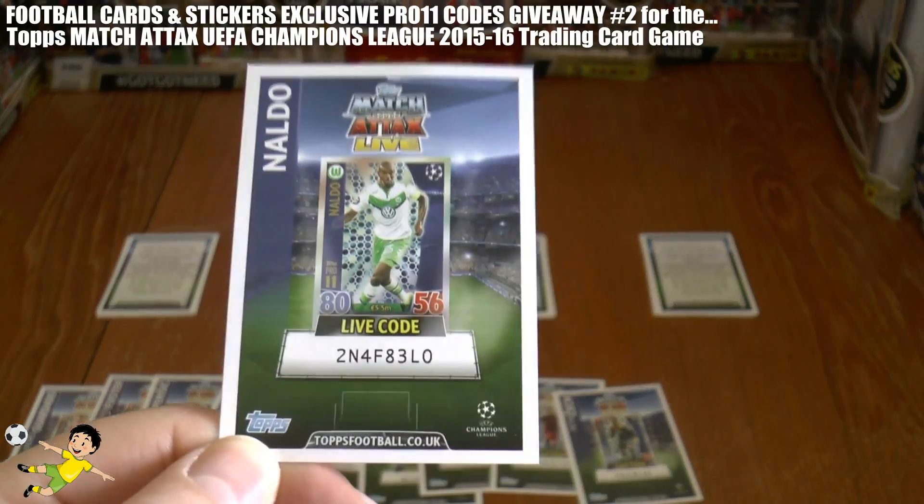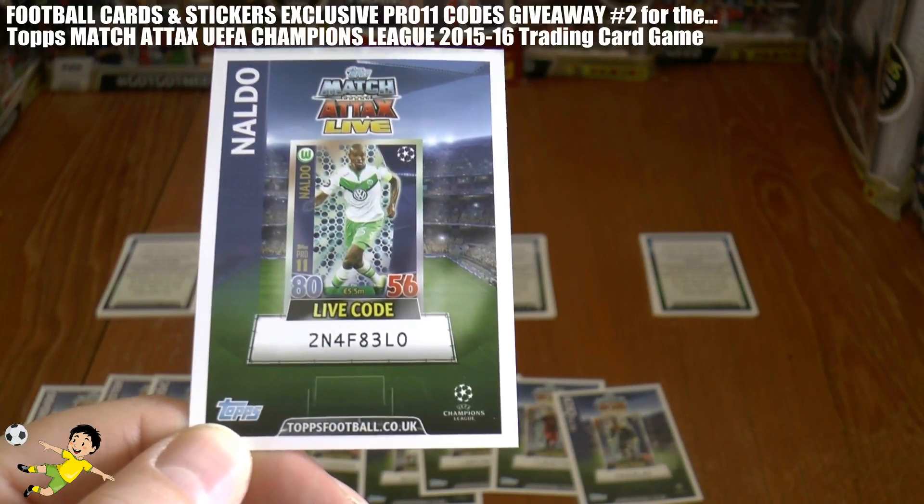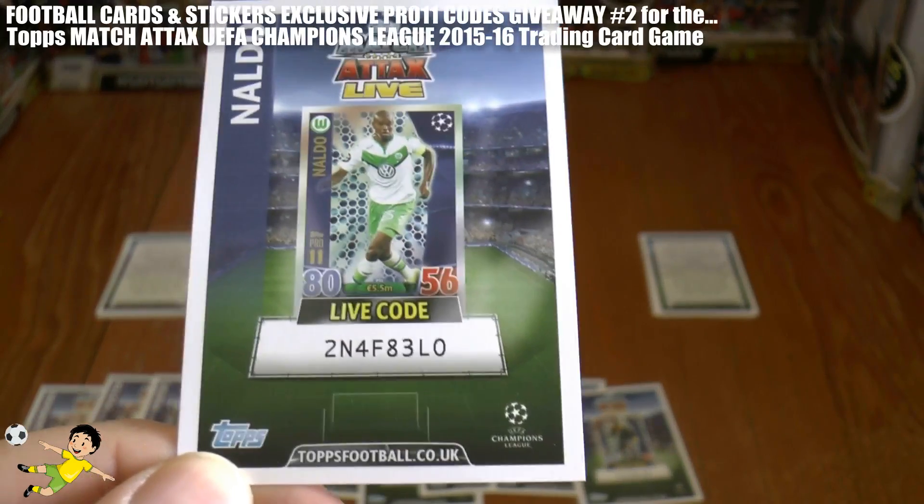And the final code in this second video is of Naldo and it is 2N4F83LO.